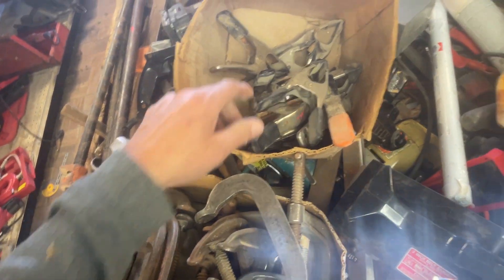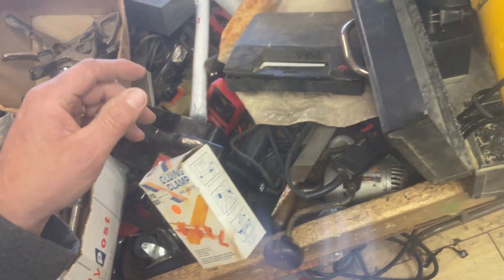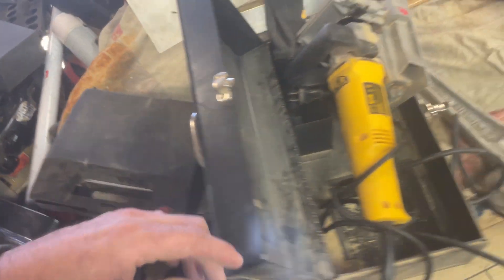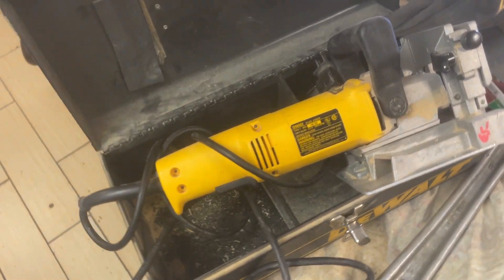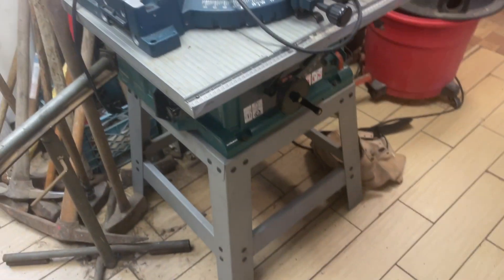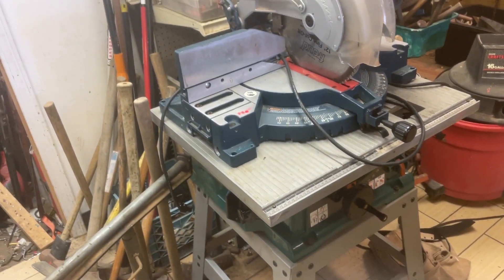Whole bunch of spring clamps — most of those are $0.75. The Weller soldering gun is $7.50. $65 on the DeWalt plate joiner. $40 on the rigid offset wrench. Makita table saw is $2.50. The Bosch 12-inch miter saw is $2.20.